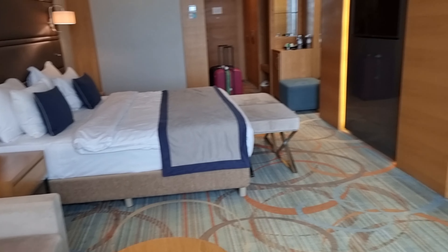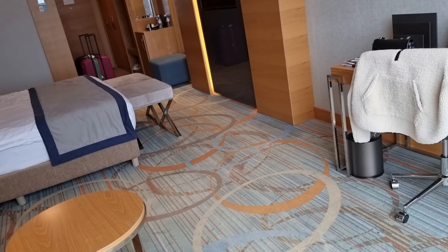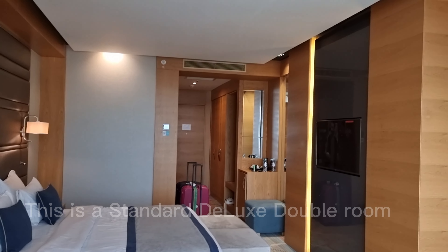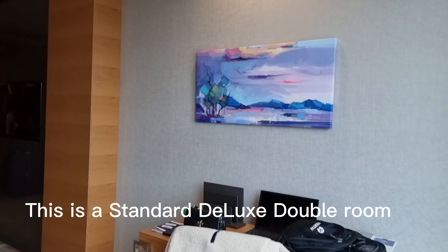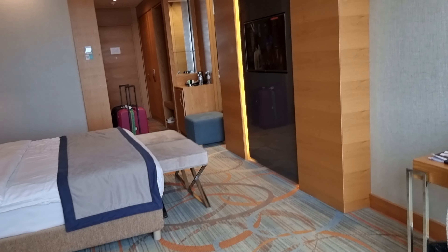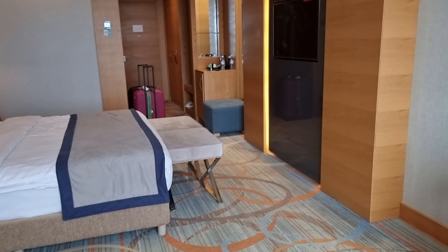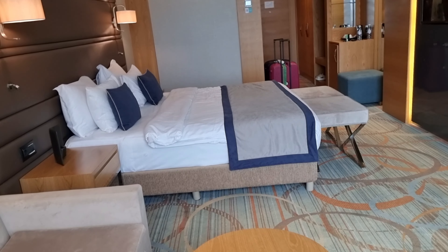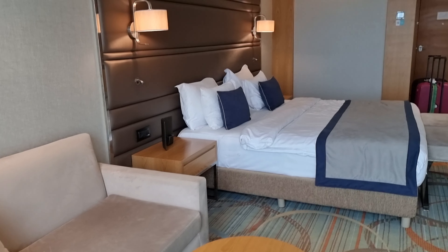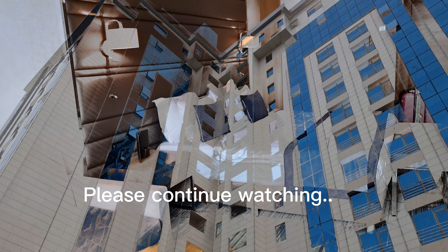We rented it through a website named Agoda — this is not an advertisement for them. I hope you like the room and the tour. Stay tuned for our next video where we will be going around Baku and sharing raw, real videos so that we can provide you with good information about Baku, Azerbaijan. See you guys on our next vlog!